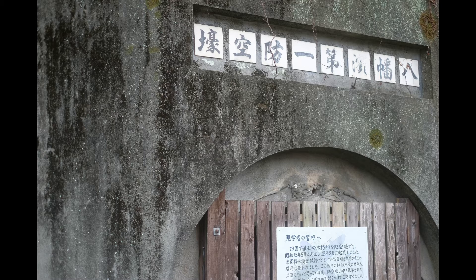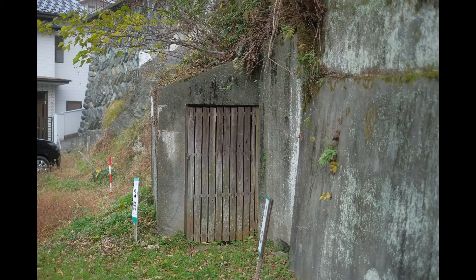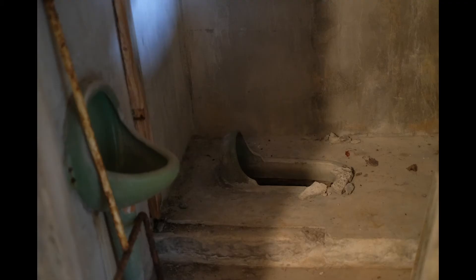The younger generation was surprised to find it. Nobody had entered inside for half a century. It is made of concrete with two entrances. The inside space is U-shaped and 15 meters long. It can accommodate up to 100 people and a washroom is equipped.